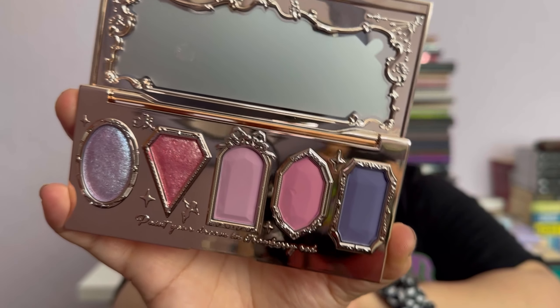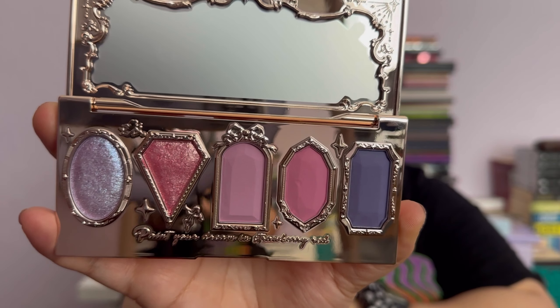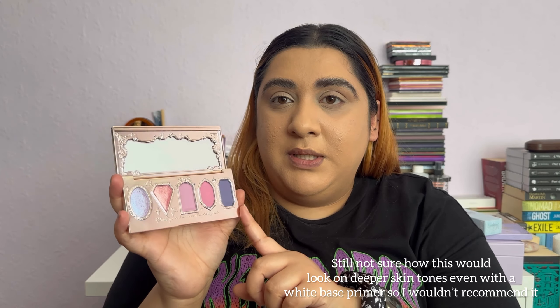When you open it up, it's a five-pan palette. It's got two shimmers and three mattes. There's not really much depth in the shades here, so if you're a deeper skin tone I'm not sure how this would turn out — you could try it with a white base. Today I'm just going to use concealer as an eye base and see how that works. Normally for pastels and colors I use a white base because it makes them stand out more. I'll also insert swatches somewhere.